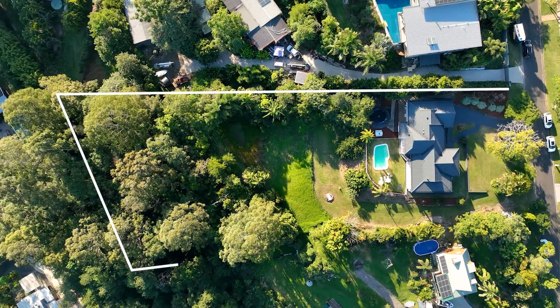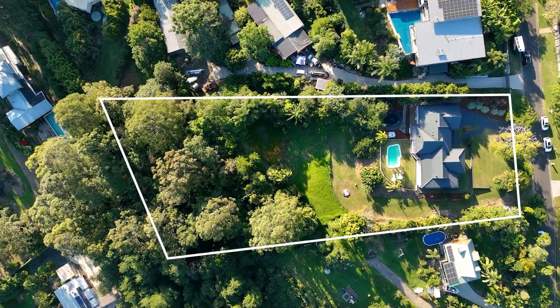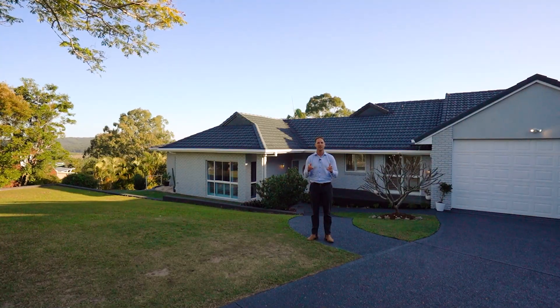Hi everyone, I'm Joel from Joel Hill Property and I'm really excited to be able to show you through this fully renovated Hamptons inspired home on just over an acre and a half in beautiful Maroochee River. I'll grab Jade and we'll go for a walk through.